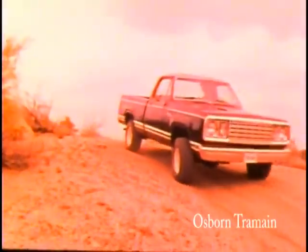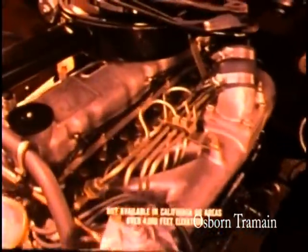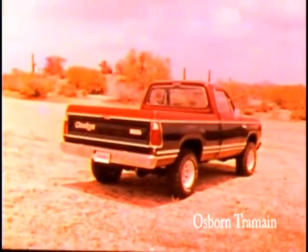Big news for 1978: diesel power. 243 cubes of six-cylinder diesel power for regular and four-wheel drive 150 and 200 series pickups. Available in all states except California.